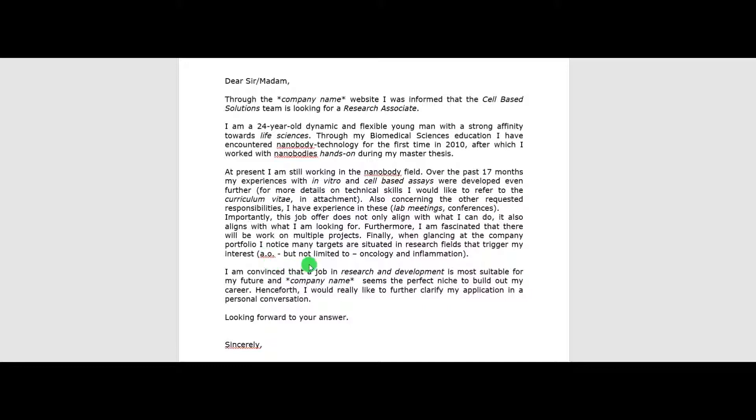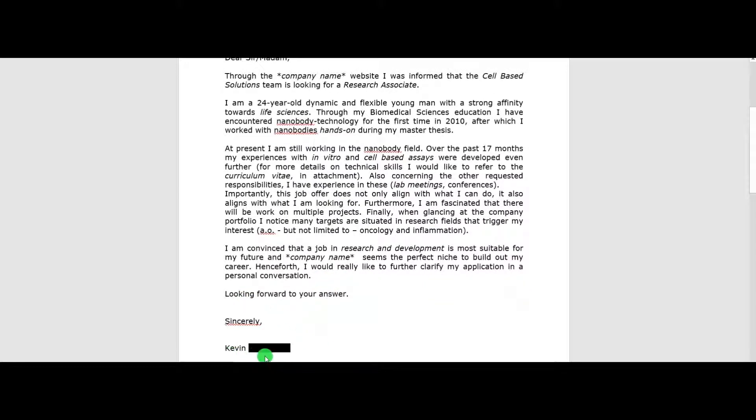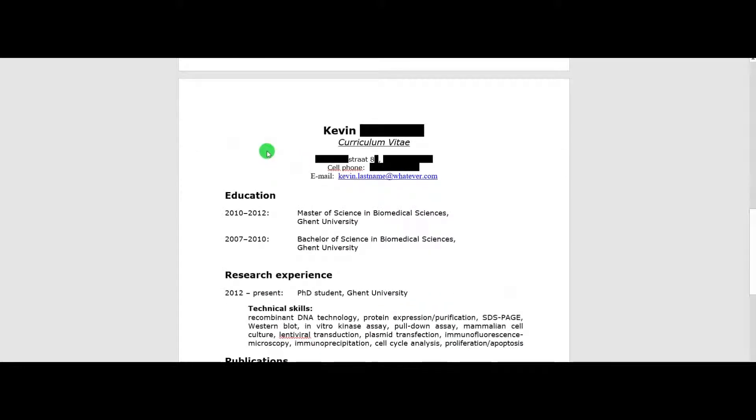'When glancing at the company portfolio I notice many targets are situated in research fields that trigger my interest, amongst others but not limited to oncology and inflammation.' To end off your cover letter, write a strong invitation making it clear to the reader that you would like to come for a personal conversation. 'I am convinced that the job in research and development is most suitable for my future and company name seems the perfect niche to build out my career. Henceforth I would really like to further clarify my application in a personal conversation. Looking forward to your answer. Sincerely, Kevin.'